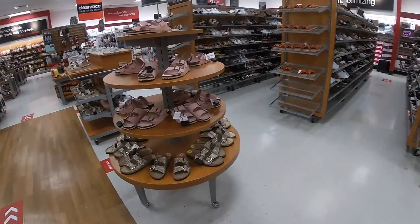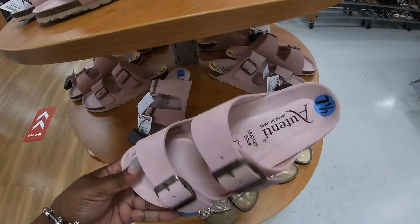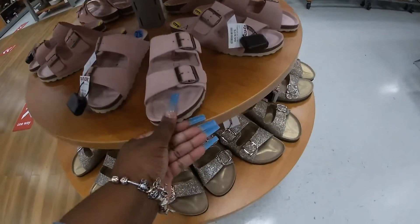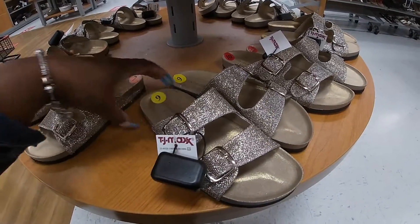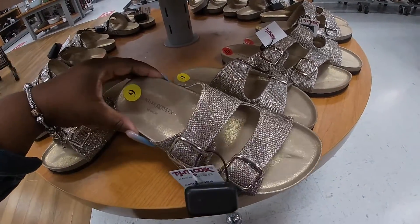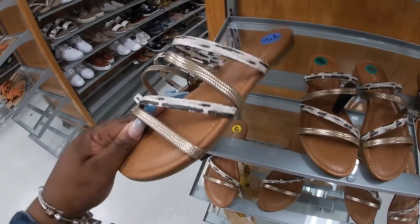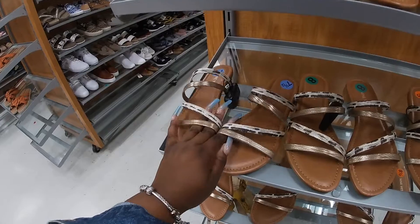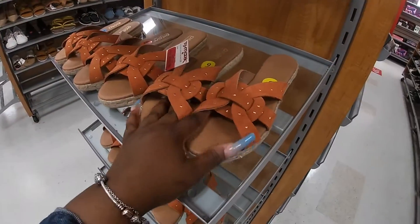And they're right over here — these are $20. They also have these for $20. $20. And these are red tag for $28.